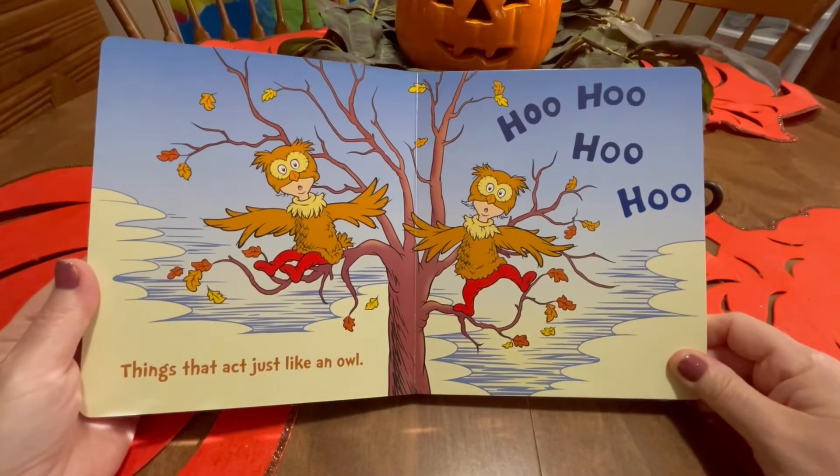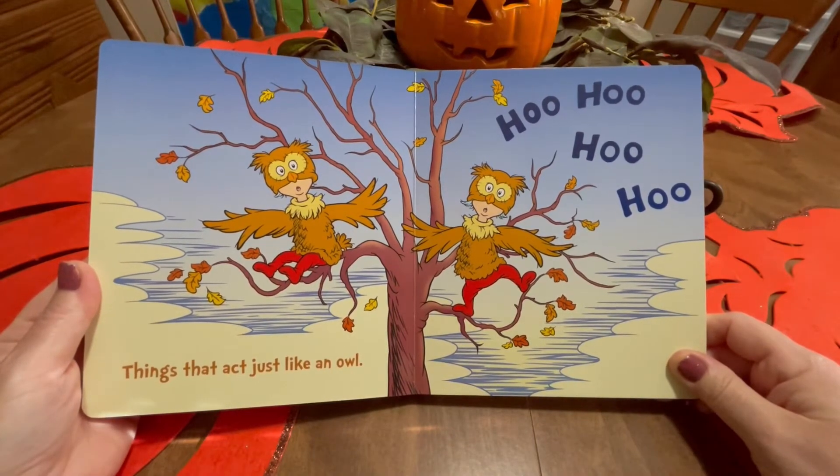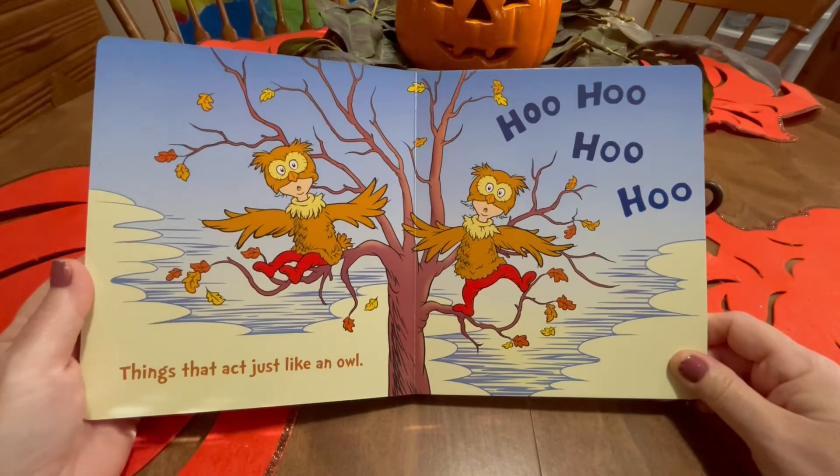Things that act just like an owl. Hoo, hoo! Hoo, hoo! Ha, ha, ha, ha.